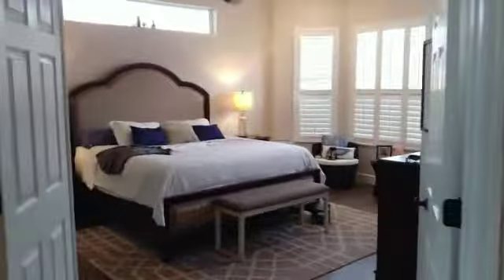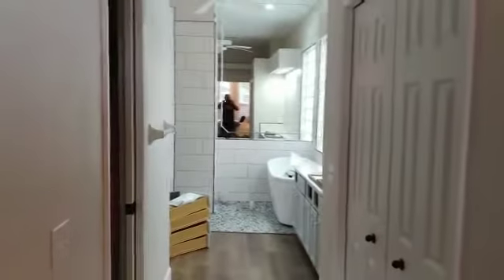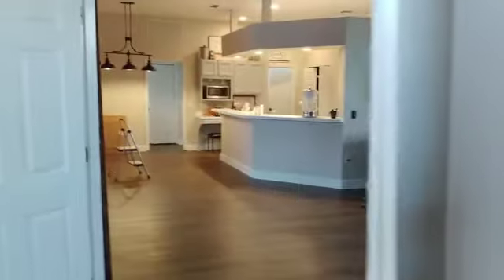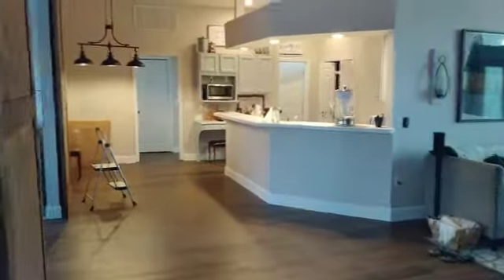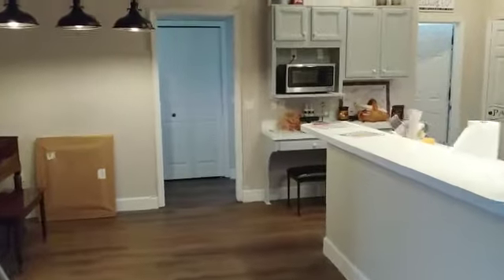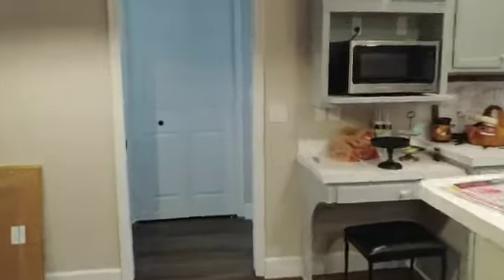We got our bedroom finally done - it was so nice to get back into our bedroom. There's the bathroom but we still have stuff to go.